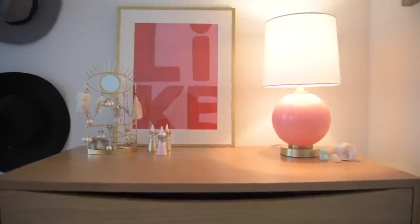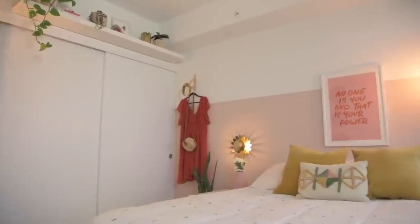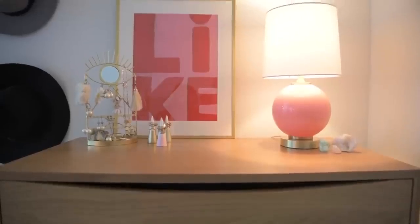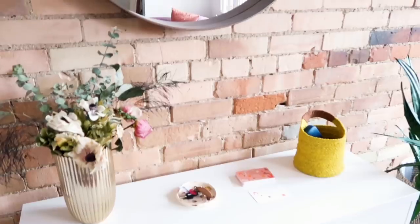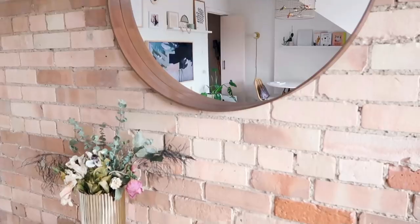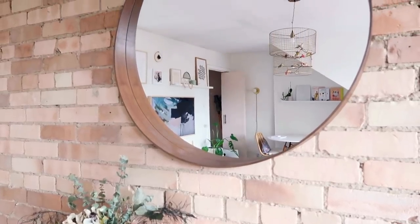The second mistake I see a lot is not adding mirrors as decor in a dark room, especially if you live in a small space. I actually made this mistake in Sarah Ann's bedroom — I'll link that video. I was so happy with how the space turned out, but the one thing I felt was missing above her dresser was a mirror. Mirrors are so great because they bounce light incoming from windows, and in a small space you need all the light you can get. So not only are mirrors really decorative, but they're kind of like an extra light source. If you have a room that just feels really dark, use a mirror.